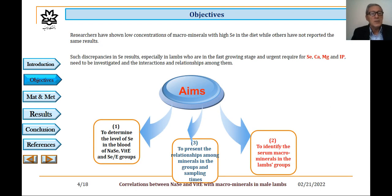Researchers have shown low concentrations of macrominerals with high selenium in the diet, while others have not reported the same results. Such discrepancies in selenium results, especially in lambs who are in the first growing stage and urgently require selenium, calcium, magnesium, and phosphorus, need to be investigated in terms of interactions and relationships among them. Therefore, the aims of the study were to determine the level of selenium in the blood of sodium selenite, vitamin E, and selenium-vitamin E groups, to identify the serum macrominerals in the lambs groups, and finally to present the relationships among minerals in the groups and sampling times.